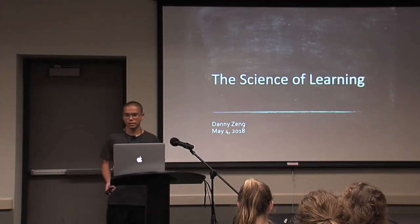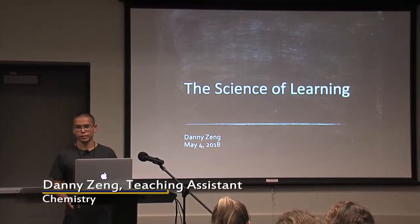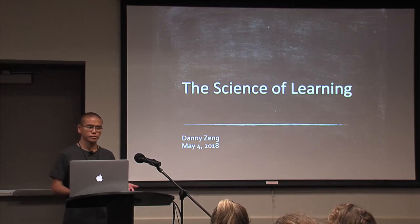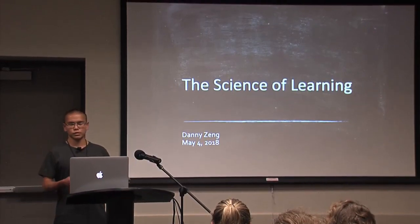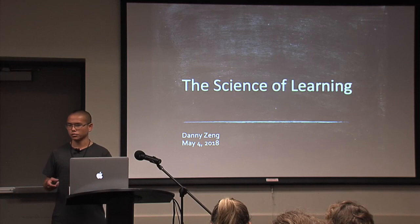My name is Danny and I'm going to discuss a little bit about the science of learning today. When I'm talking about the science, I don't just mean the biology, chemistry, or physics behind learning, but also the science behind the process of learning — what are some effective techniques that students can implement in order to be a more effective learner?